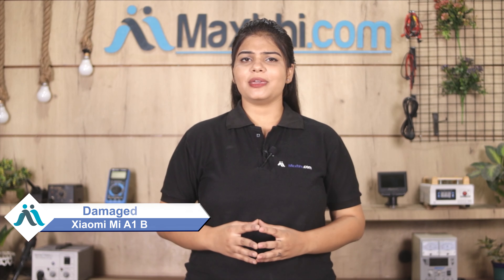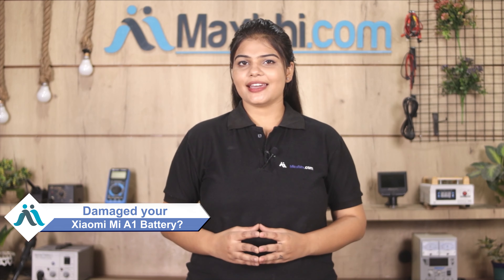Hi friends, this is Lucky from MaxBee.com. Friends, what have you been damaged with Xiaomi Mi A1? Worried of high repair cost of your smartphone? Don't worry,